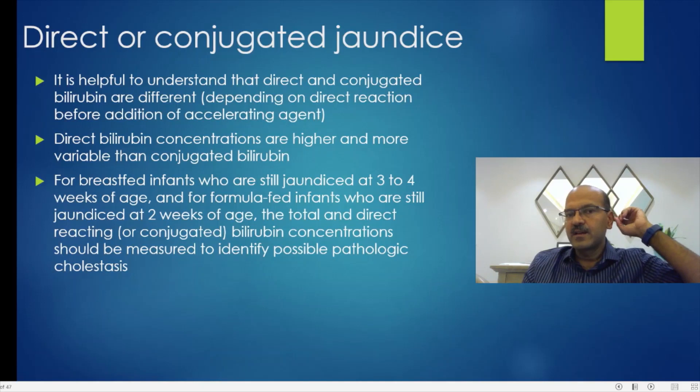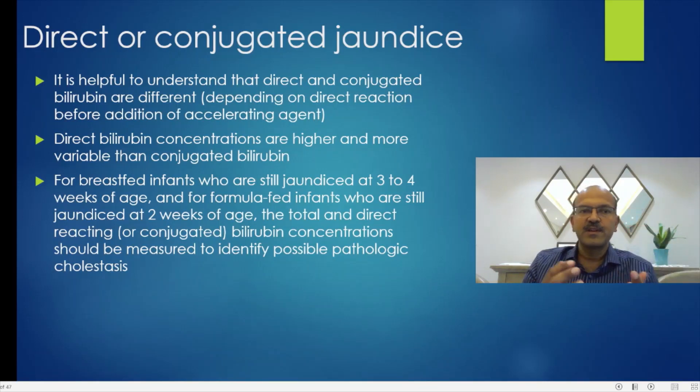There is a distinction between direct and conjugated jaundice. Conjugated bilirubin is actual conjugated bilirubin from the liver conjugation process. Direct bilirubin is only the measure of the bilirubin component which reacts before the accelerating agent is added — that is a lab technique difference. Conjugated bilirubin is always a little lower than direct bilirubin because a small percentage of indirect bilirubin also reacts directly, so the higher the indirect bilirubin, the higher the direct bilirubin as well.